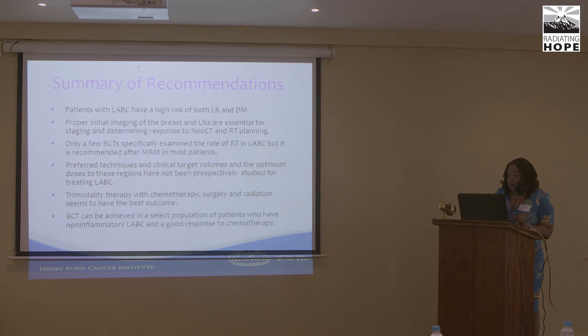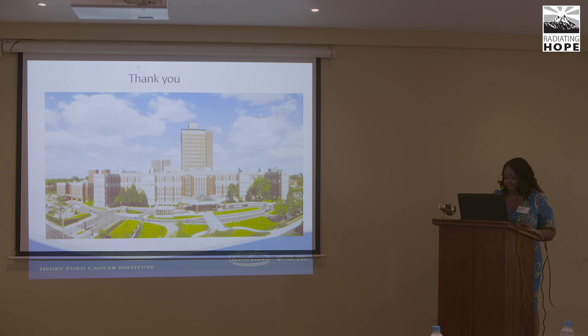In summary, locally advanced breast cancer patients are at high risk for local-regional failure and distant metastasis. Proper staging, imaging, genetics if available, and tumor markers are important. Only a few randomized controlled trials specifically examine radiation's role in locally advanced breast cancer, but it is recommended after mastectomy in most patients. Optimal clinical target volumes and doses have not been prospectively studied in locally advanced disease, but trimodality treatment has the best outcomes, and breast conservation can be achieved in select non-inflammatory locally advanced patients with good response to chemotherapy.